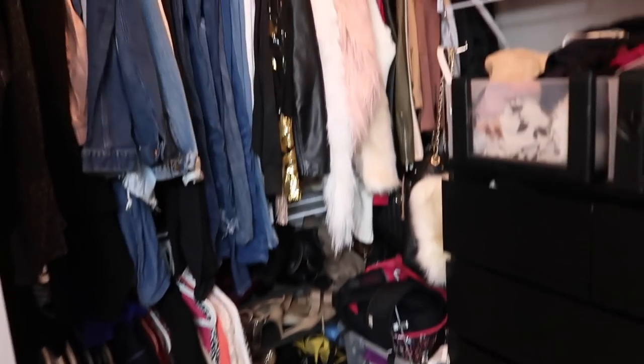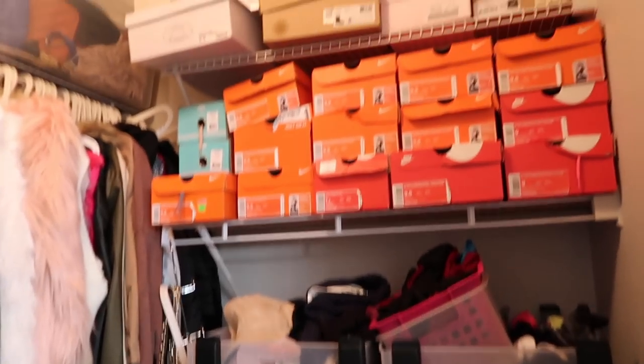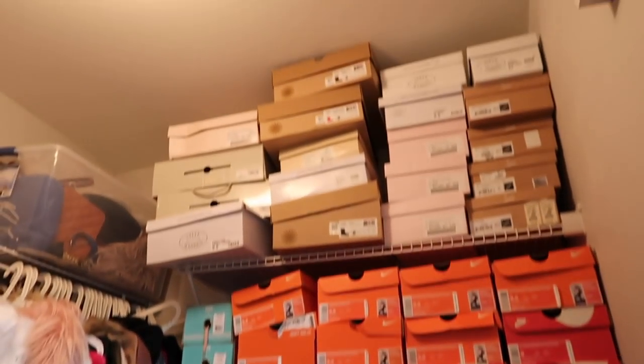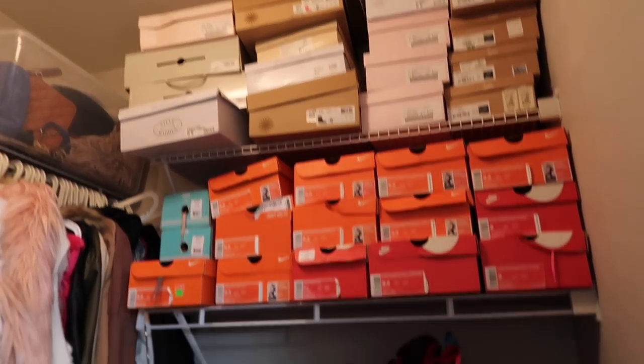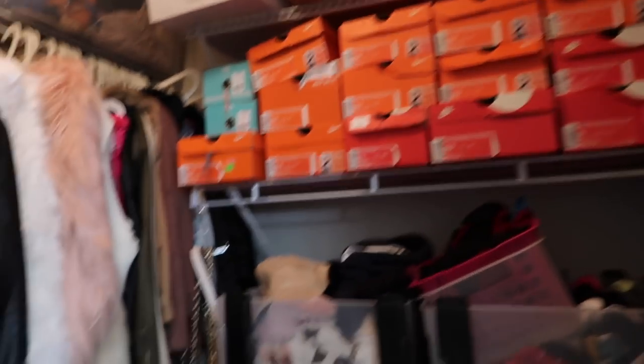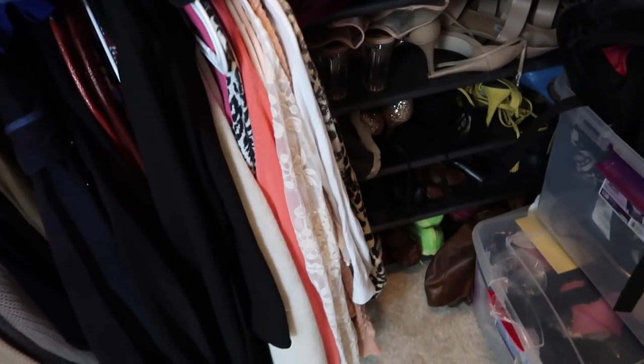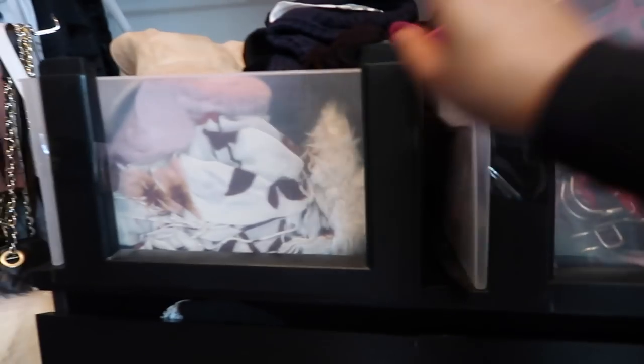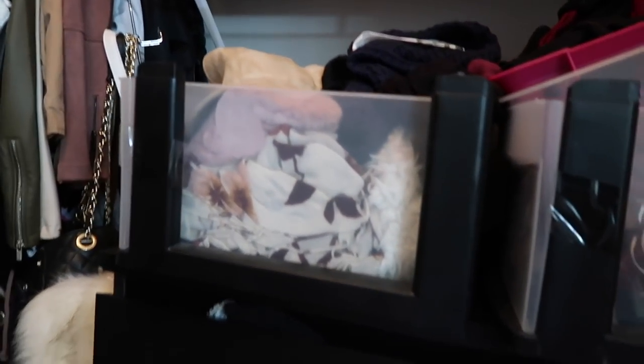Okay, so my closet is pretty much finished — I'm going to show you guys a quick peek. I put everything up and I'm really glad I have space for my shoes now. Some shoes are up top, some are down below. I still need to organize these two boxes. I have socks over here, scarves and hats in here.